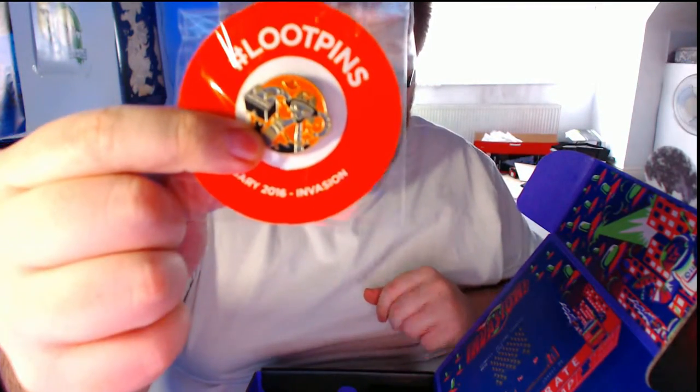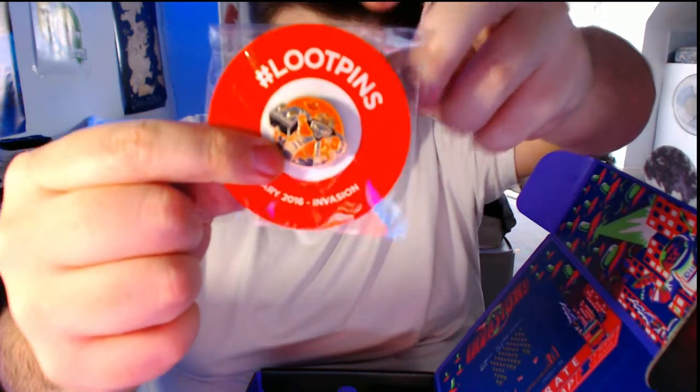We've got a little pin badge, a little pin badge which has a Loot Crate logo on it. That's pretty damn fun.